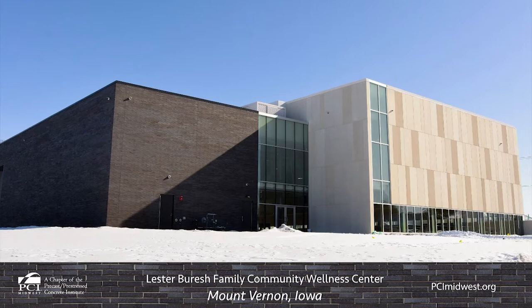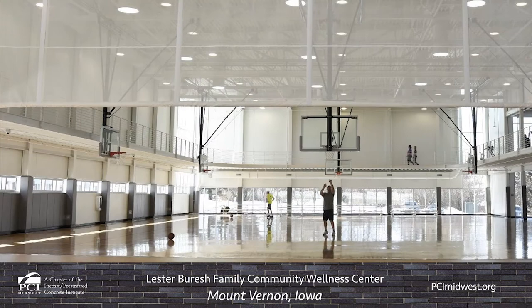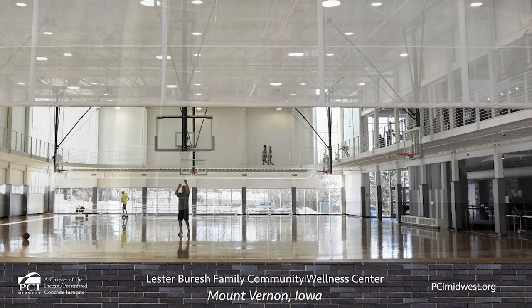Advanced Precast Company produced 12,190 square feet of precast concrete wall panels for the 34,000 square foot Lester Burrish Family Community Wellness Center. The center serves as both a formal and informal gathering space for community groups and residents, as well as a multi-purpose wellness facility.